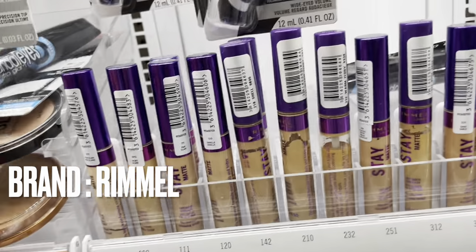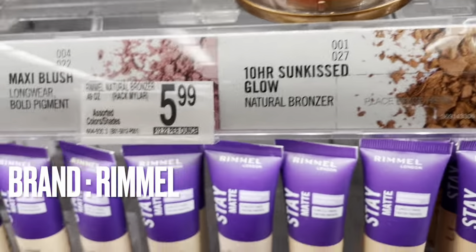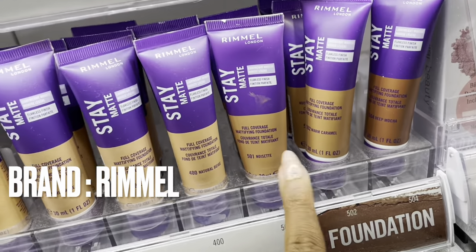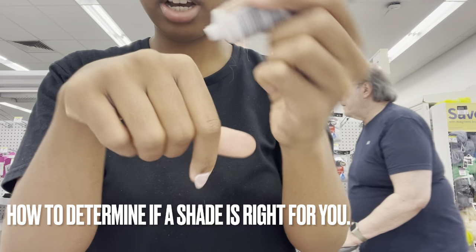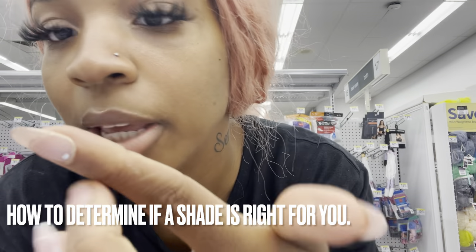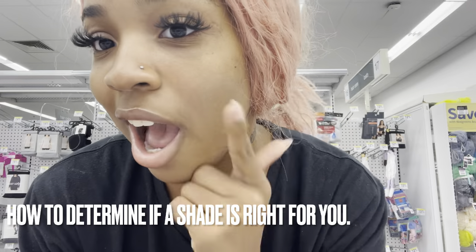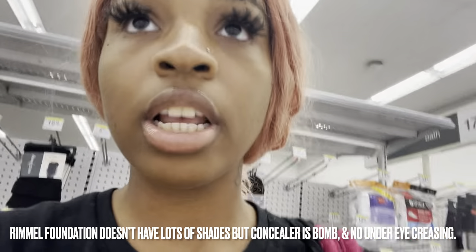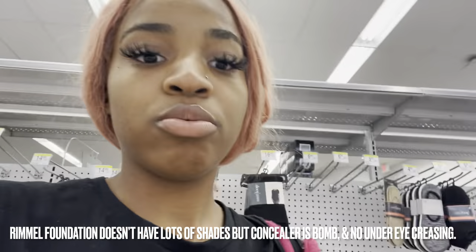They also have foundation but their foundation shades don't really match my skin and they don't have a lot of colors - only about 504, 502, and 501. I'll show you how this works - it comes out like this. You don't pick based on your hand, you pick based on your face. Shade 501 looks gray on me, so I wouldn't recommend their foundation unless you're really one of these colors.